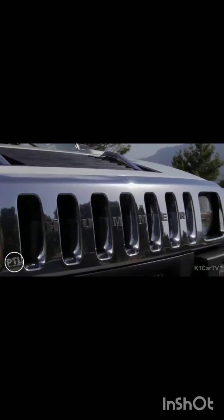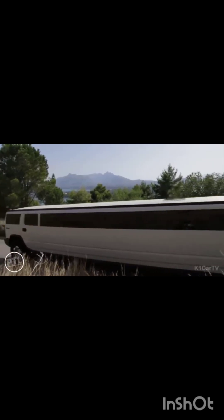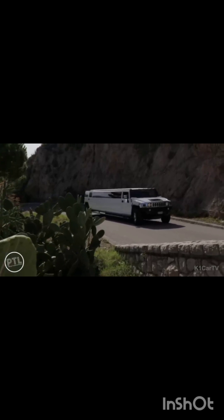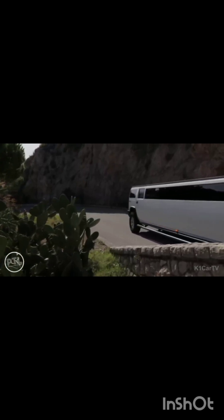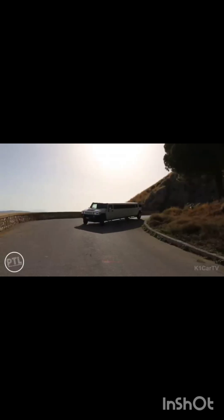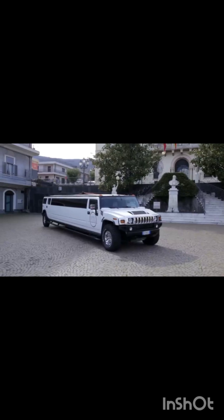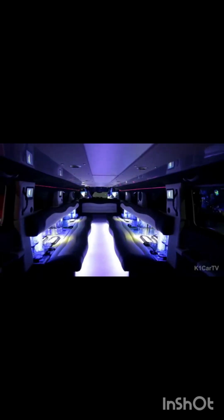The Hummer H3 Limousine is renowned for its rugged and muscular design, boasting bold square corners, sharp edges, and oversized tires that perfectly complement its chrome seven-slot grille, while also showcasing its legendary off-road capabilities. However, the limousine version differs from the standard model in that its body has been significantly extended, giving it a distinctively imposing presence on the road. This expansion has increased its maximum capacity to a whopping 16 passengers, making it an ideal choice for large groups.